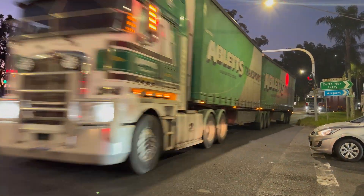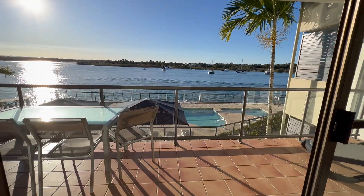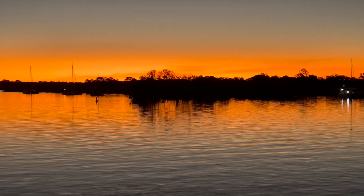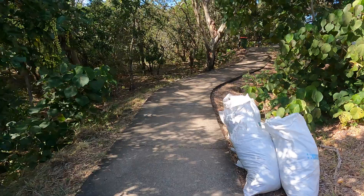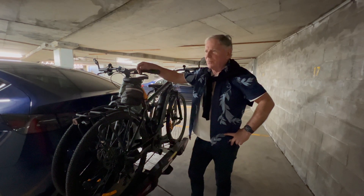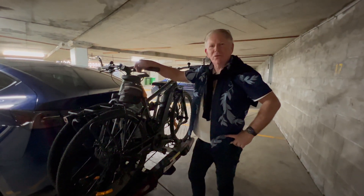Then we're heading off to Coffs Harbour just for the night before we make our way up to the Gold Coast, catching up with an old mate of mine, and then heading on up to Noosa. We're going to be in Noosa for about four nights. We want to take the e-bikes out around the coastal walk and some of the tracks, and also explore Noosa in general because it's just such a beautiful place. We'll be heading home via Byron Bay with one stop on the way back to Wollongong. So come aboard and enjoy the trip with us.